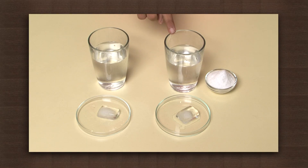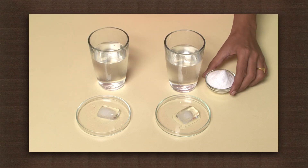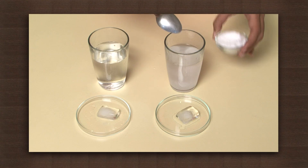Let us understand this through an activity. We need salt, two glasses of water, and two ice cubes. Add some salt in one glass and stir it well.